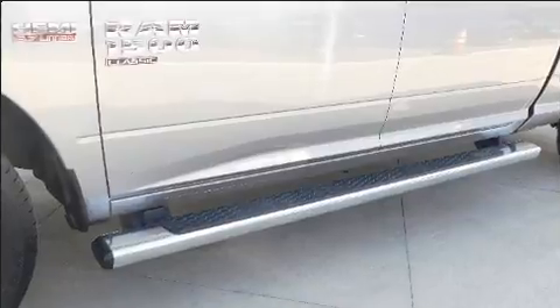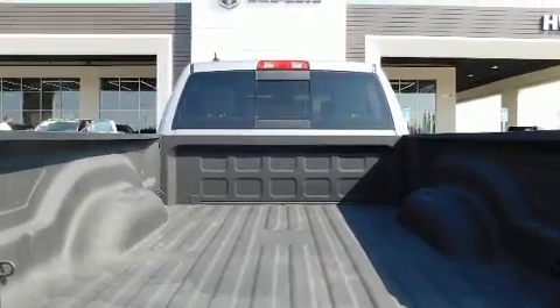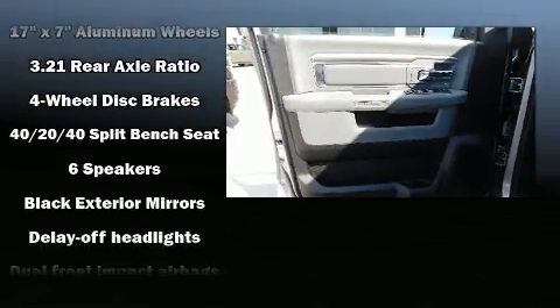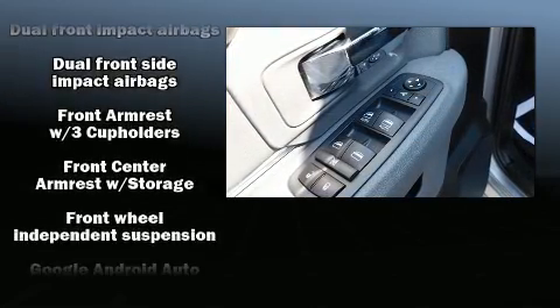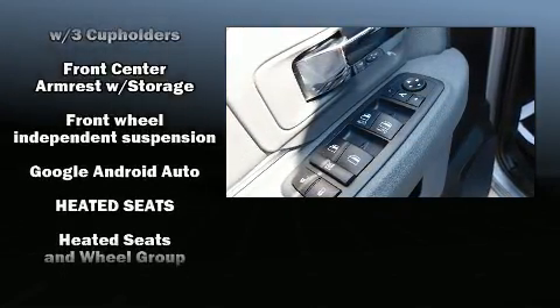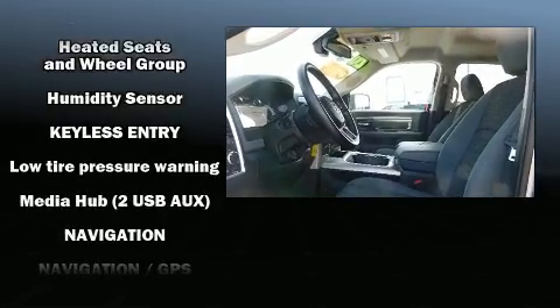Safety equipment has been integrated throughout, including head curtain airbags, front side impact airbags, traction control, brake assist, a panic alarm, and four-wheel disc brakes with ABS. For added security, dynamic stability control supplements the drivetrain.